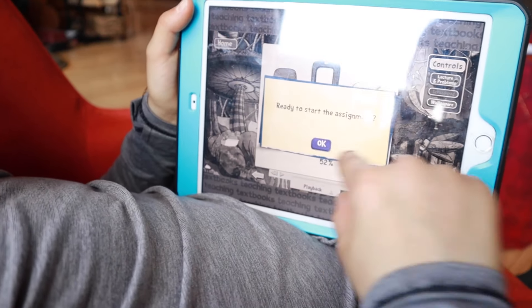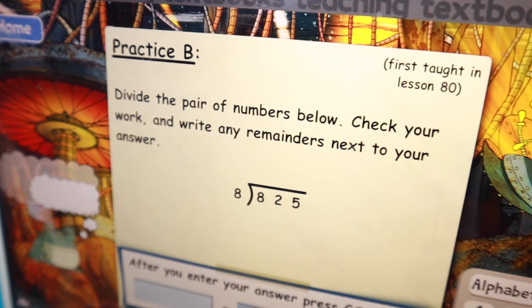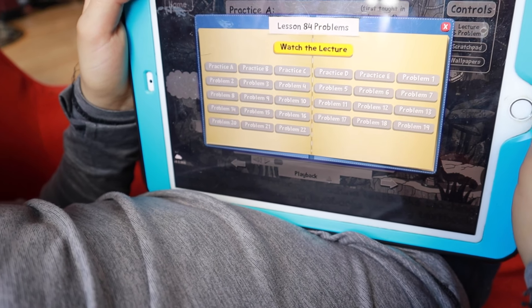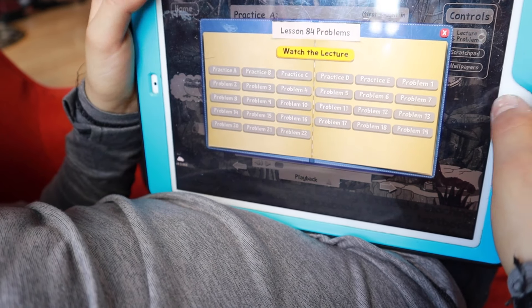The child can wrap their brain around the process and how to solve the problem for a new concept. They can go back and watch the lecture again if they didn't understand it. Another really cool feature is that each problem that shows up in their actual work lists the lesson where that concept was taught. So if they're really stuck, they can go back to that previous lesson, rewatch the lecture to refresh their memory, and then go back and solve the problem. After the lecture, they go into about five practice problems.